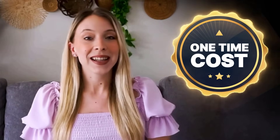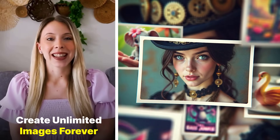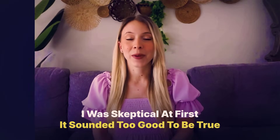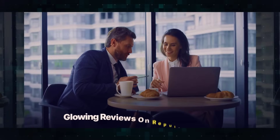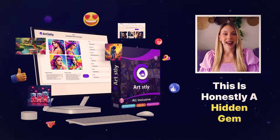Here's the kicker — it's all for a one-time cost. No monthly fees, no credits to worry about. Just pay once and create unlimited images forever. I was skeptical at first; it sounded too good to be true. But when I checked online, I found thousands of satisfied users and glowing reviews on reputable sites like Capterra. This is honestly a hidden gem, you guys.